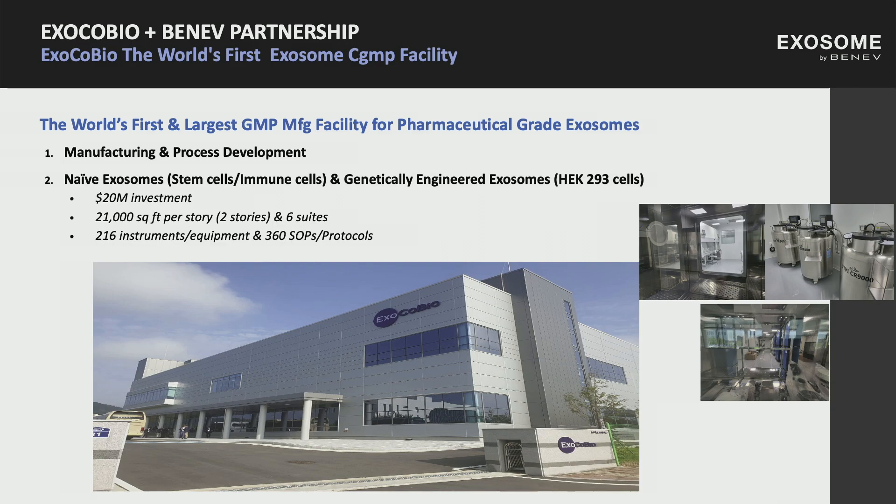Branching off our collaboration and growth with ExcoBio — they recently broke ground and created the world's first exosome CGMP facility. It's the first and largest manufacturing facility in South Korea for pharmaceutical grade exosomes. This is where they manufacture and process naive exosomes as well as engineered exosomes, and this is where we drive our scientific research.